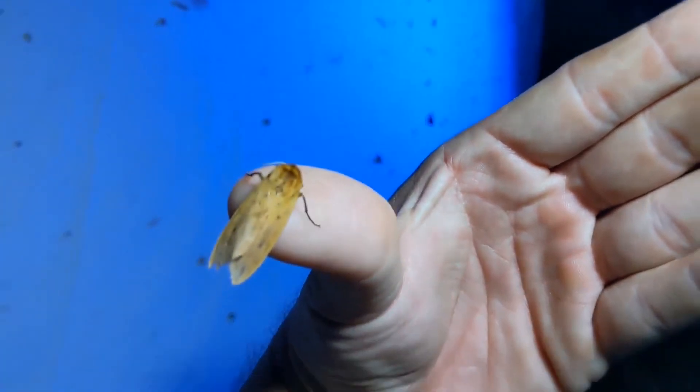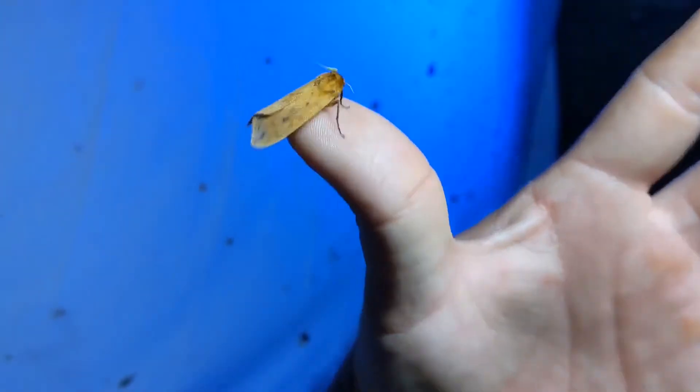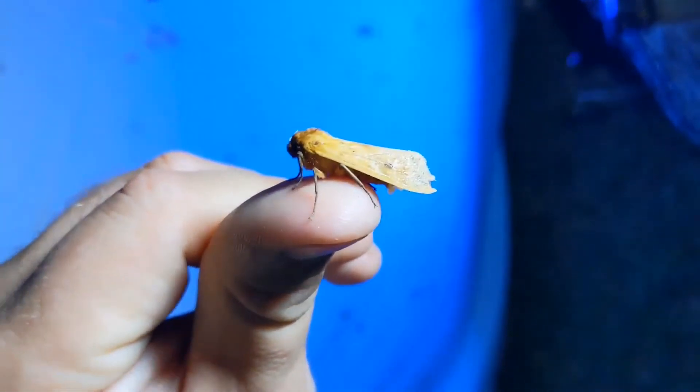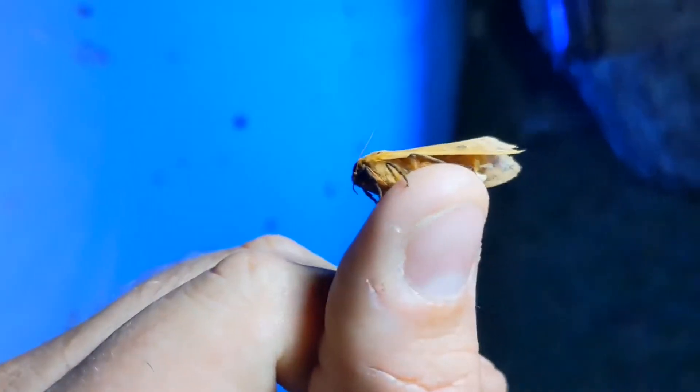Here we have the Isabella tiger moth. This is the moth that a woolly bear caterpillar turns into. It's a fairly nondescript little moth, but the males — which is this guy here — have a fairly unique adaptation that a lot of these moths share.